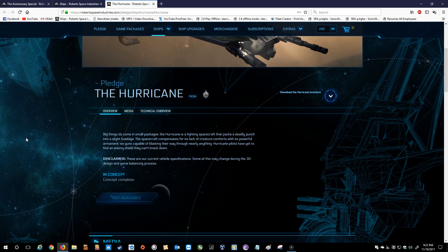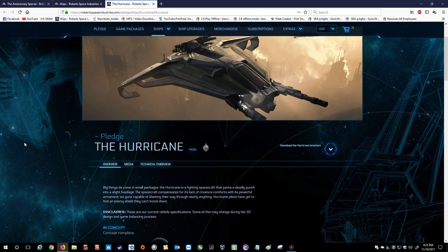The Hurricane is a heavy fighter. Big things do come in small packages. The Hurricane is a fighting spacecraft that packs a deadly punch into a slight fuselage. The spacecraft compensates for its lack of creature comforts with its powerful armament — six guns capable of blasting their way through nearly anything. Hurricane pilots have yet to find an enemy shield they can't knock down.